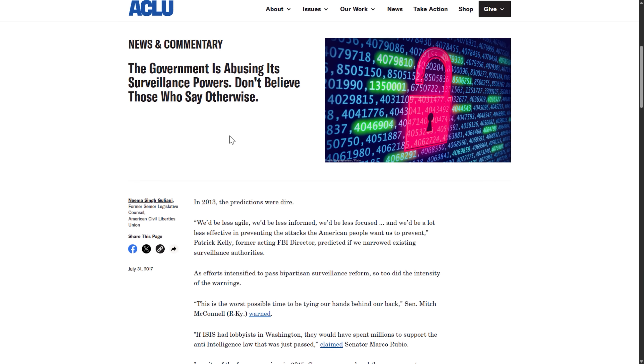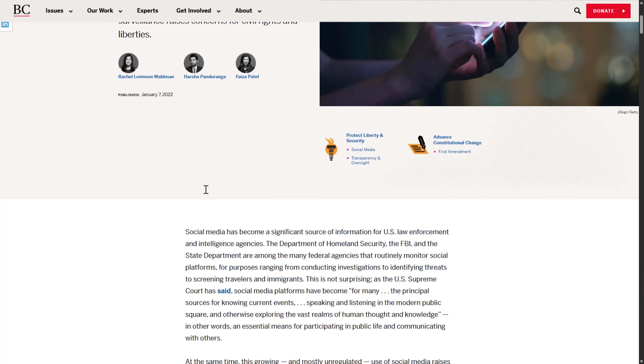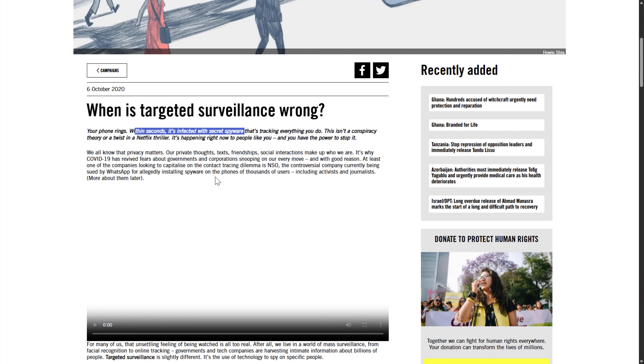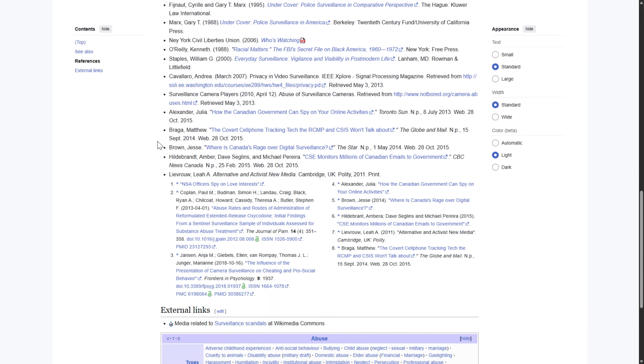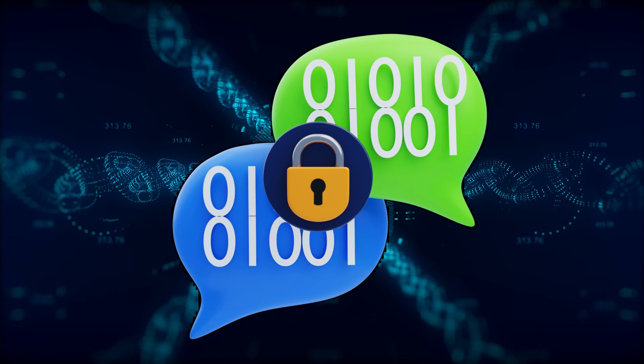ODIT logs everything you type or tap — keystrokes, passwords, chats — right before encryption kicks in. That's similar to what the UK tried with Chat Control, which they've since rebranded into something equally Orwellian. It also takes screenshots periodically or when certain apps are open. So imagine you're checking your encrypted email — too bad, ODIT already grabbed the screen.